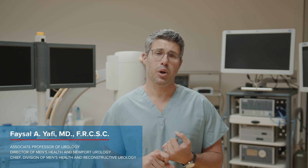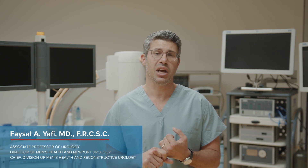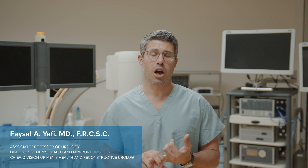These include the risk of pain after surgery, which is mitigated in our experience with some pain strategies that we have developed, in which most of our patients don't require any pain medications postoperatively. There's also the risk of bleeding or swelling in the scrotum, which is also not common and occurs in less than 5% of patients.